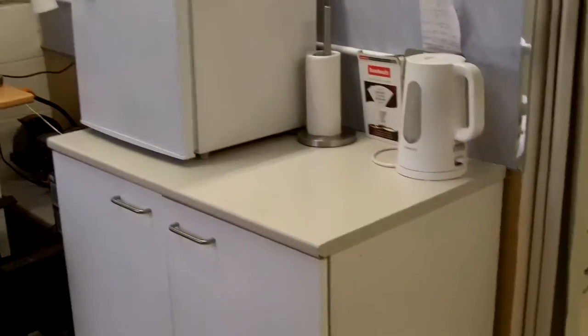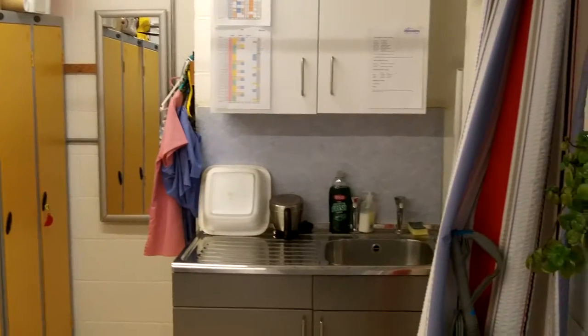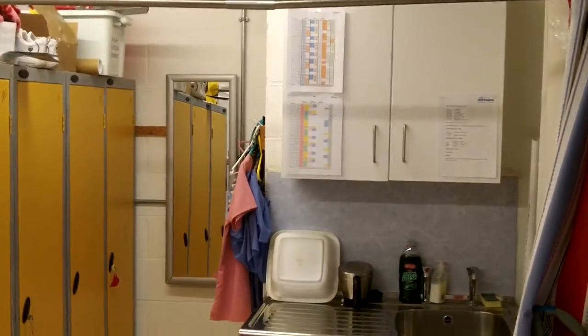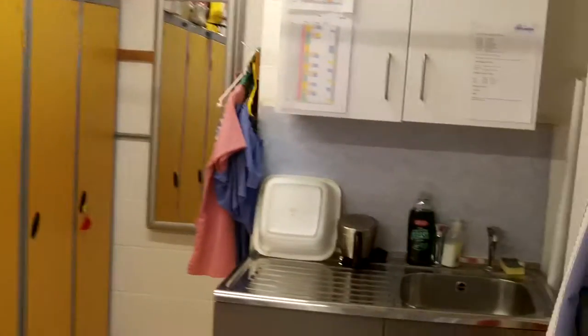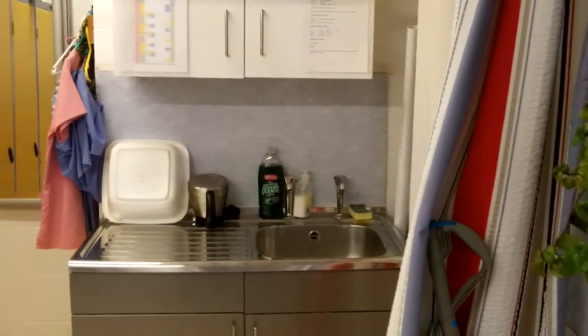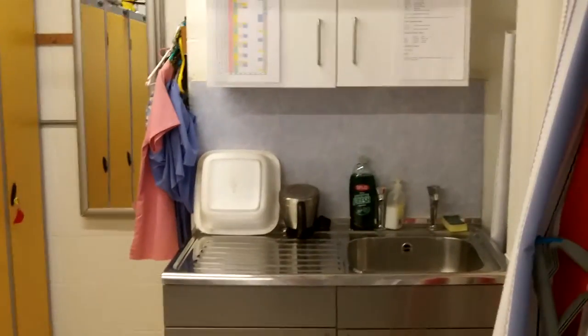There's a small staff fridge, staff area, staff changing area, sinks and rotors, and a staff notice board. We're going to bring the notice boards through from the front to the back. As I say, I'll make another video on what we propose to change about the practice, but at the moment it's functional.